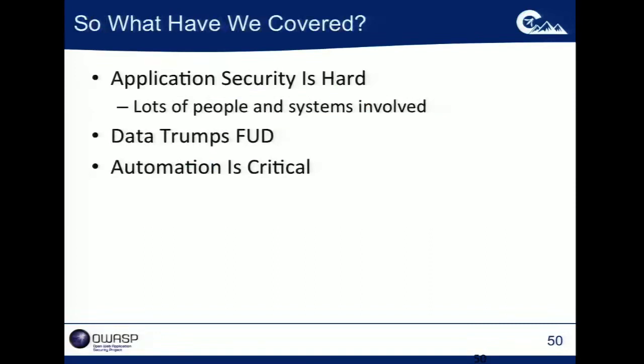So, what have we covered? Application security is hard — lots of people involved, that's the worst part; lots of systems involved, that's at least the tractable part. Data trumps FUD, especially if you want to look at a sustained campaign. And automation is crucial — in the absence of automation, you're going to really have a lot of trouble.